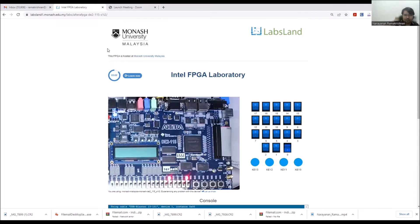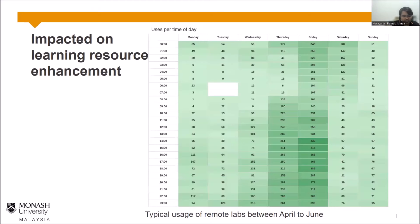Since students have easy access from home, this has had a great impact on enhancing their learning experience — they became quite engaged. A screenshot shows how many times students accessed the boards during a couple of months in Semester 1 of 2020. Whether it was 1 AM, 2 AM, midnight, or evening, students had always occupied the FPGA boards and were actively working on them.